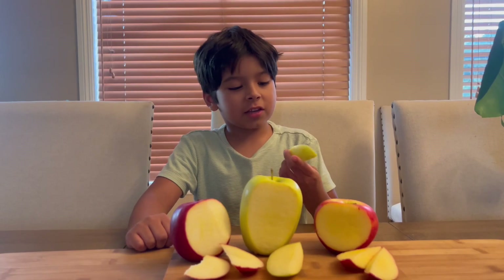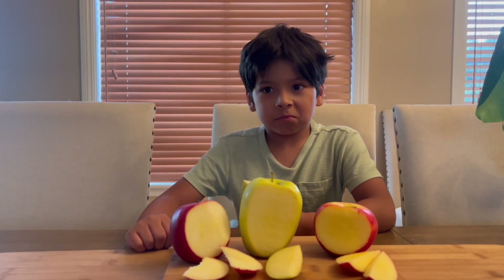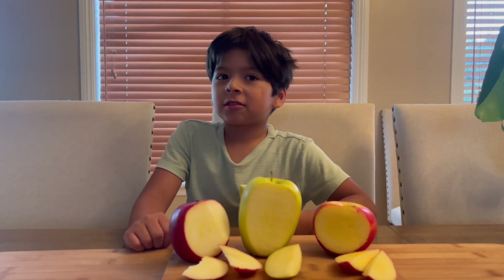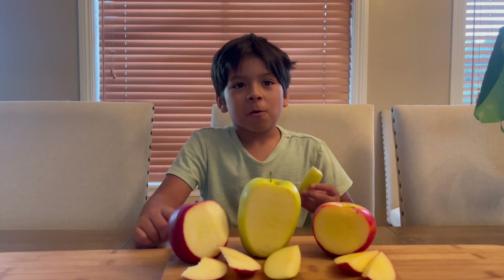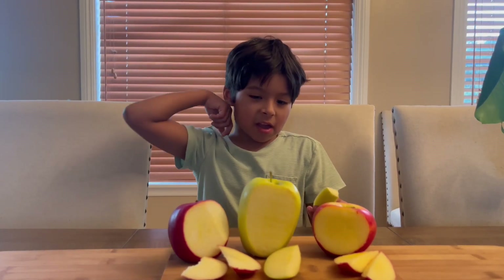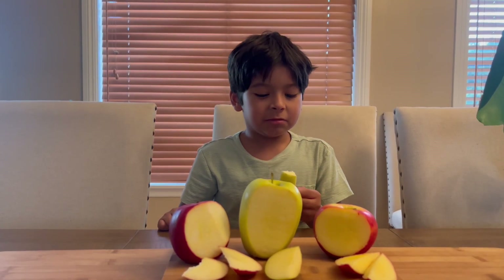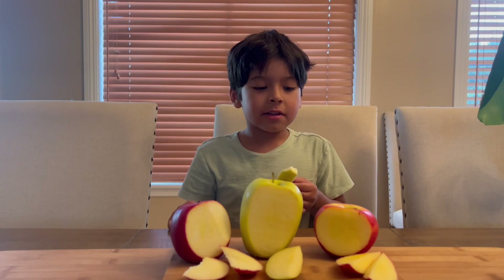Next, we will try the lemonade apple. It tastes like lemonade, really crunchy, and it really refreshes you. It's like you're drinking lemonade, but you're actually eating the apple.